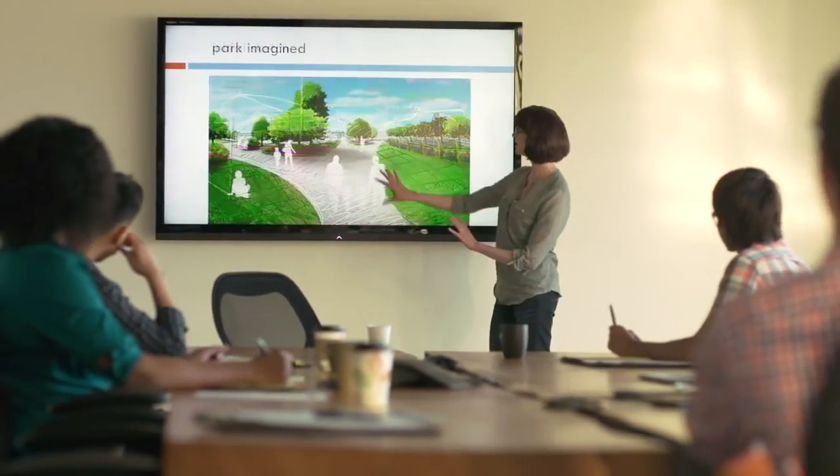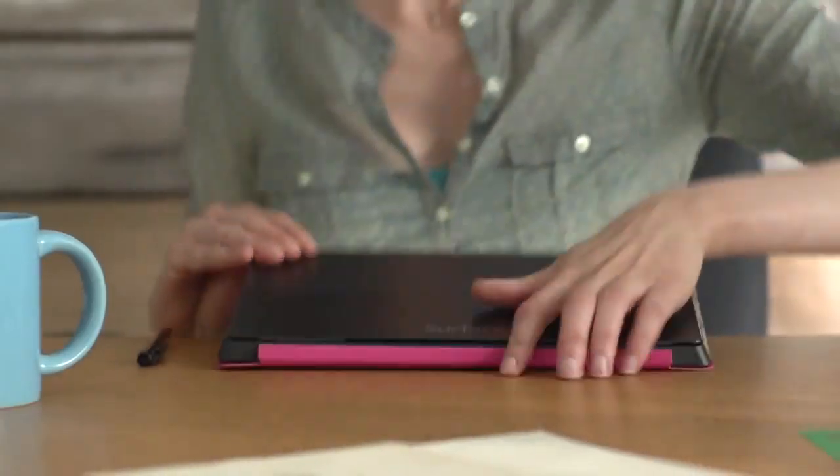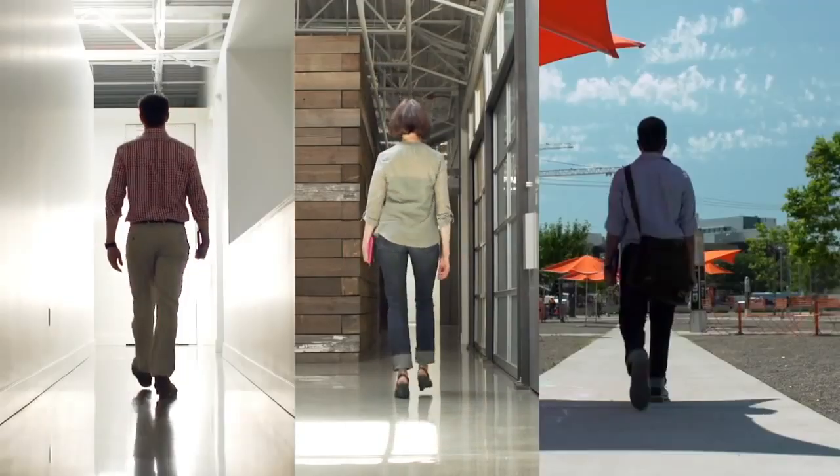At your desk or on the go, in daylight and low light, now you can see more, share more, and do even more with Surface Pro 2. So go ahead, click in and do more.